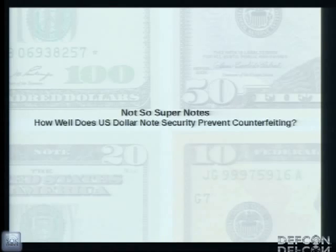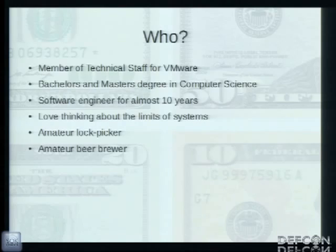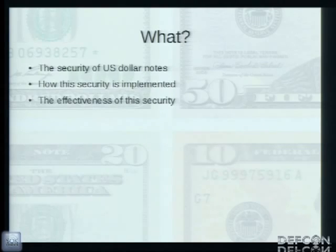Hi there. My talk today is about how well the US dollar note prevents counterfeiting. My name is Matthew Duggan. I'm a member of technical staff at VMware and I've been a software engineer for almost 10 years. I hold a bachelor's and master's degree in computer science. What interests me about security is working with systems and testing the limits of them, seeing how they react to adverse input. I'm also an amateur lock picker and beer brewer.